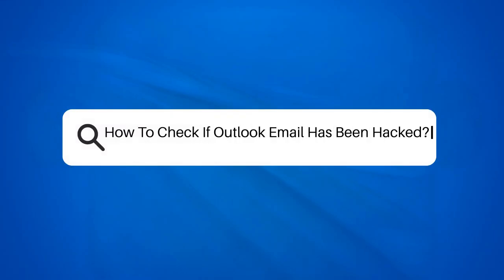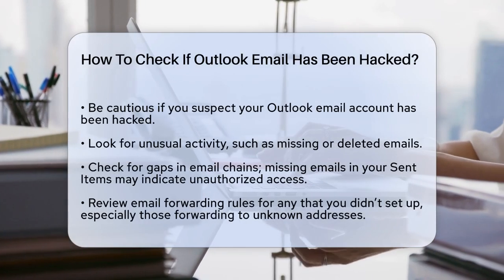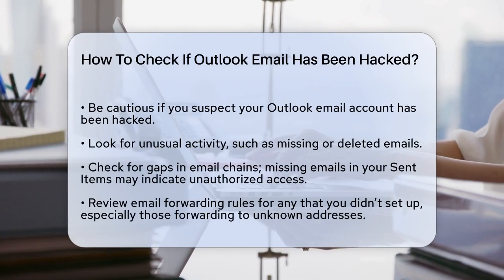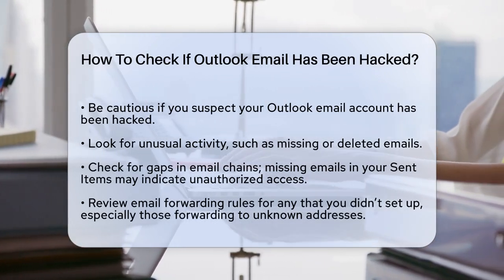How to check if your Outlook email has been hacked. If you're worried that your Outlook email account might have been hacked, you're right to be cautious. Here's how you can check and what signs to look out for.